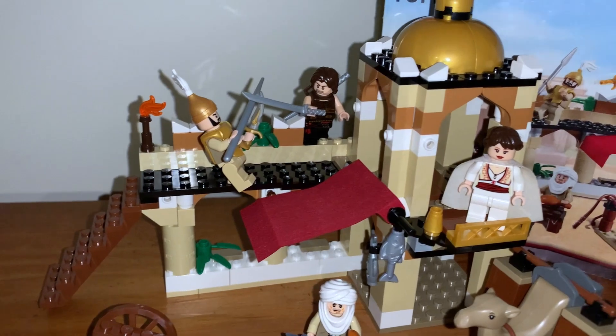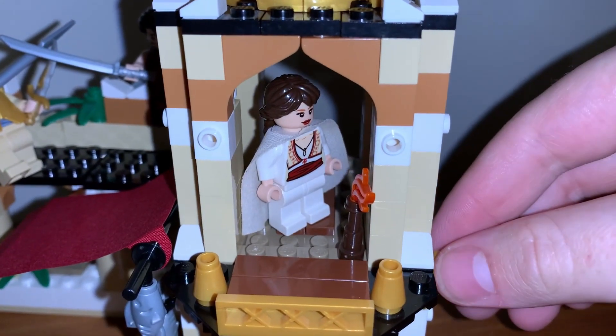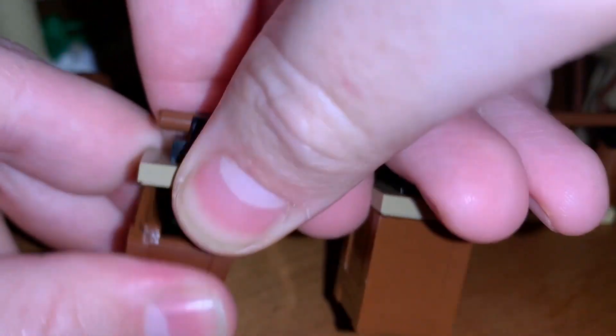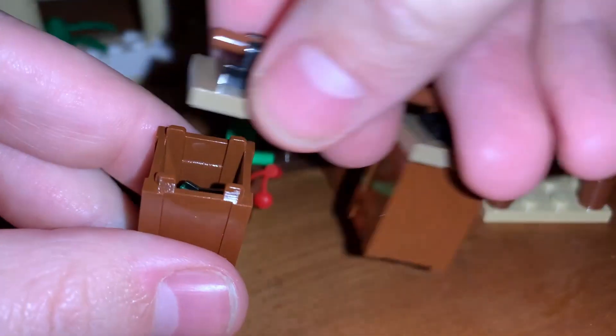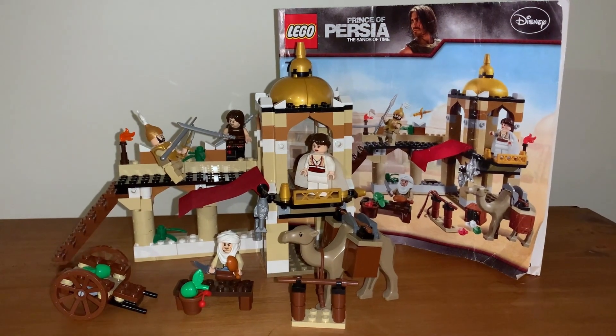And a good thing too — these Prince of Persia sets are actually pretty hard to come by in the NZ aftermarket. The set released in 2010 for only 30 USD, so I'm guessing that's around 60 NZD for 2010 money. Now it's valued at around $125 brand new or $100 second hand, so I actually got a pretty good deal on this one.